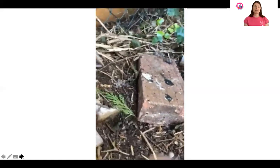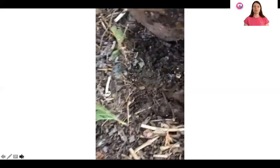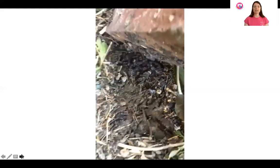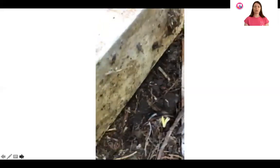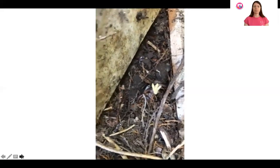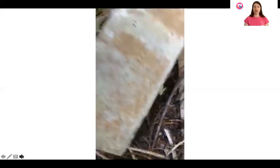Normally under these bricks there's all sorts of invertebrate life — millipedes, snails, worms, slugs, and wood lice. Today there aren't that many, and I wonder if it's because we've been having lots of dry weather. You can see there's a worm just in there and some beetles scurrying about. Let's have a look under some other bricks and see if we can find some more.